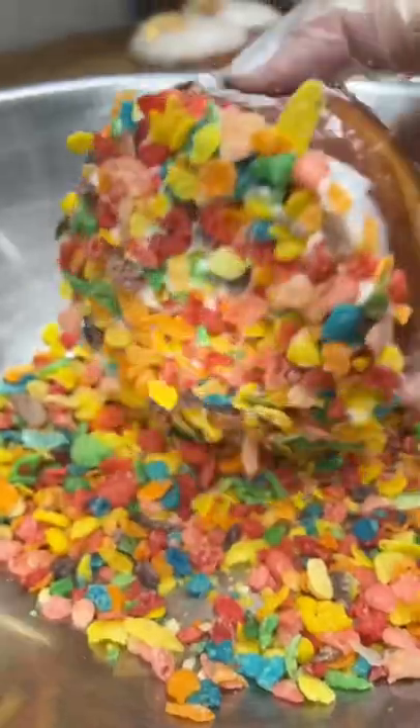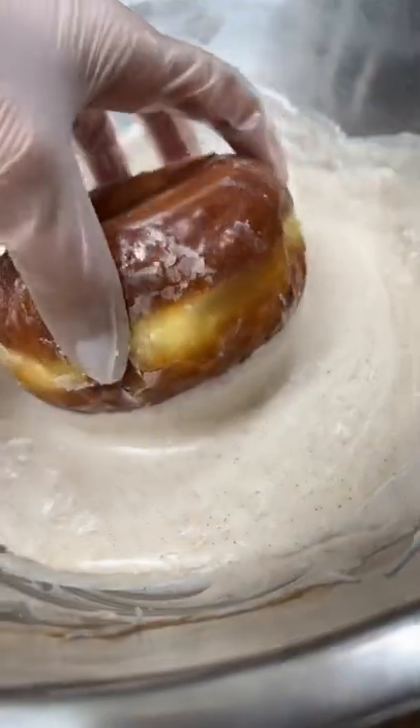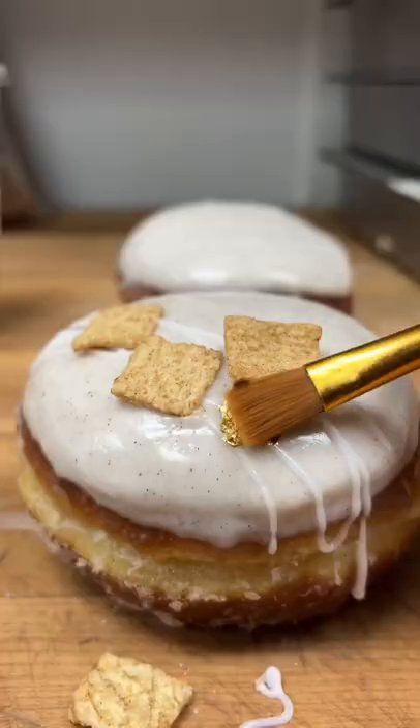About a year ago, Food God came into our donut shop, and he actually said he's so over donut shops just putting cereal on donuts. But as you guys know, we don't do basic donuts here at my donut shop. And since back to school season is almost here, we're going to bring back the viral cereal milk donut.